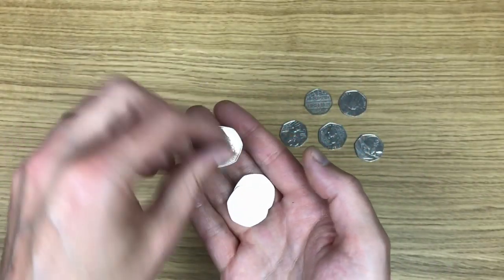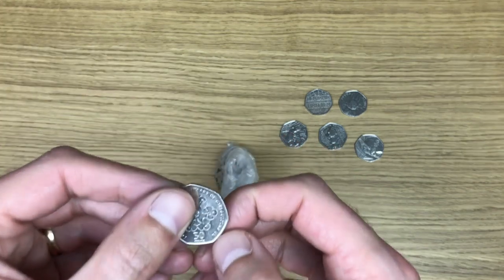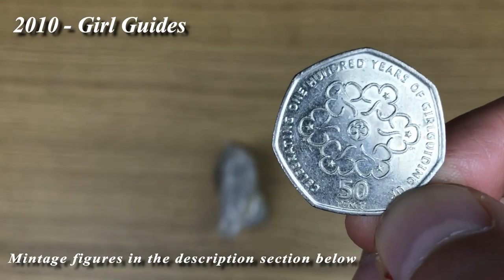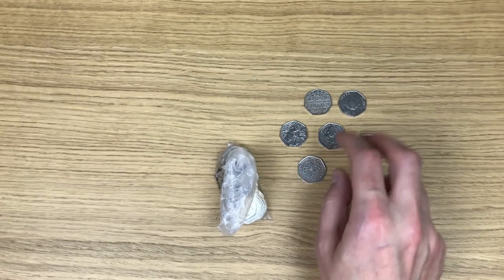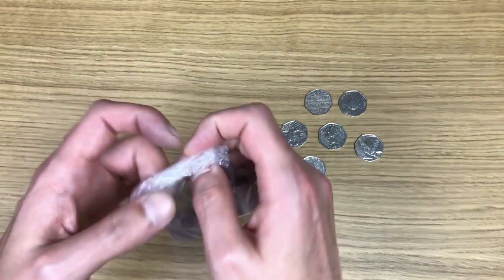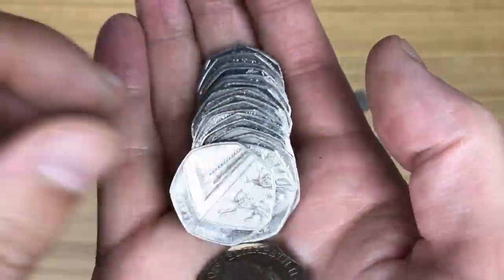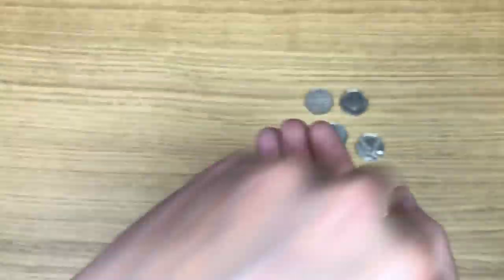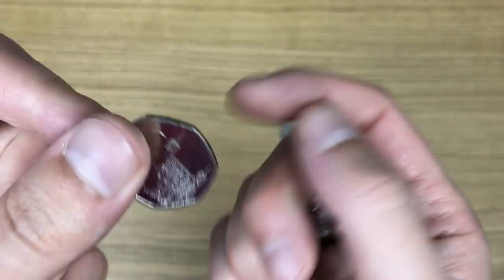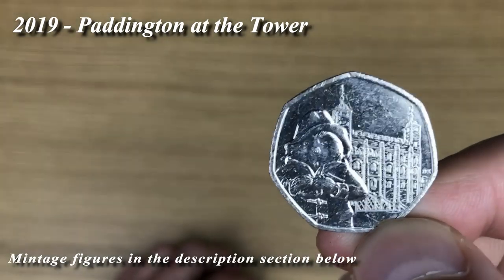There we go - two Britannias, and then look at that: Girl Guides, so that's our sixth find for today. Then Paddington, this time at the Tower.